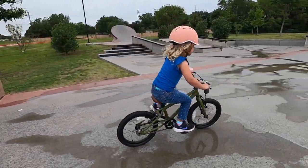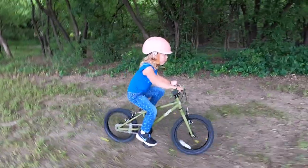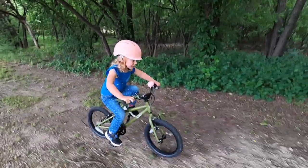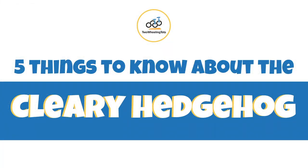Super stable for tackling the skate park, curbs, and all-terrain, this little bike is ideal for young kids who seek out adventure on two wheels. Is the Hedgehog the perfect option for your little rider? Here are five things you need to know.